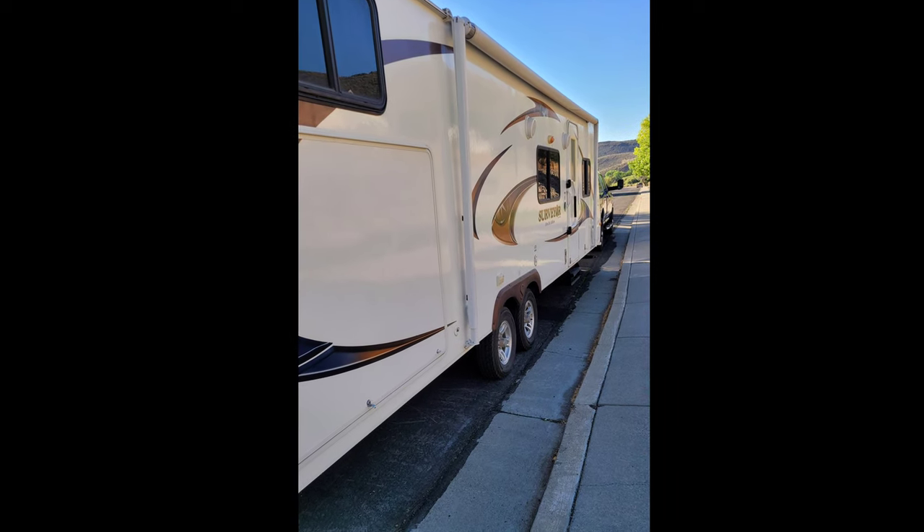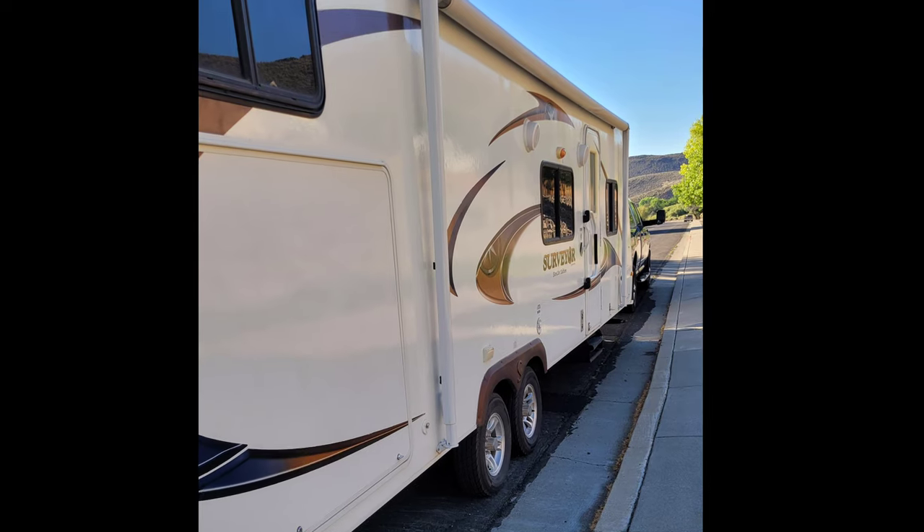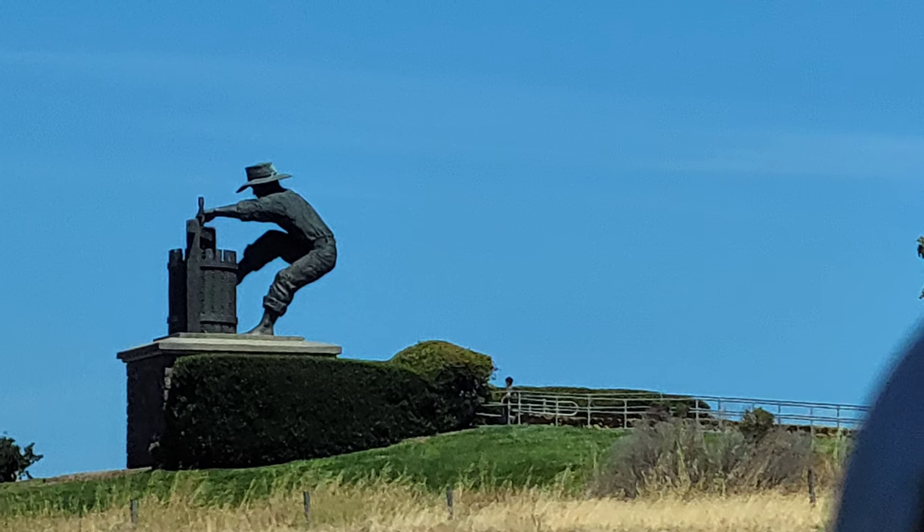What's up everybody, welcome to the Back of the Field, this is Vanilla Wafers. In today's episode I want to show you guys some photos and videos that I was able to take while going to the Toyota Save Mart 350 at Sonoma Raceway.